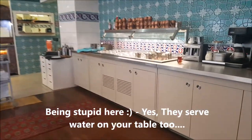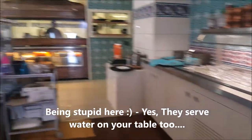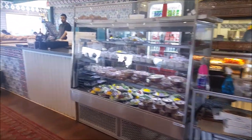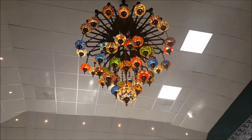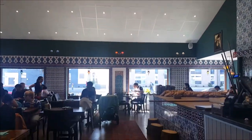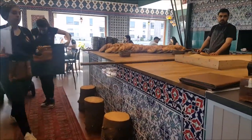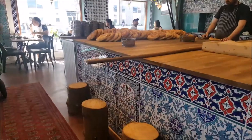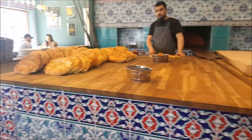As you can see, they prepare fresh bread here in a hot oven and it is served complimentary on each table. The restaurant is quite spacious and has a kids menu as well. This is the fresh bread which they prepare here.